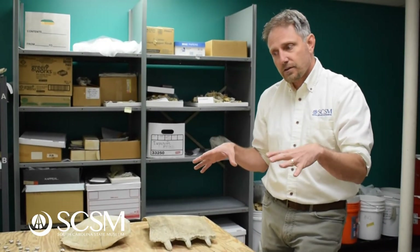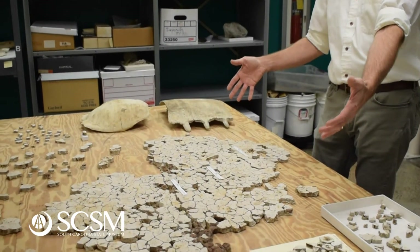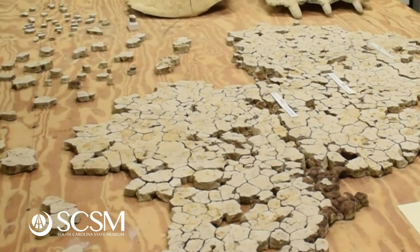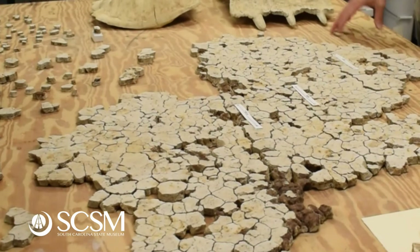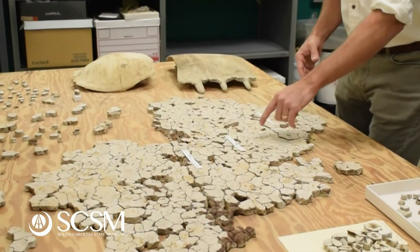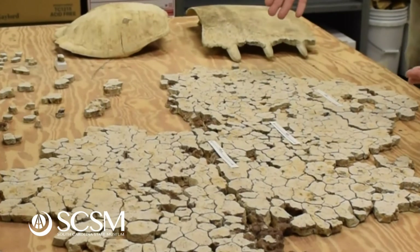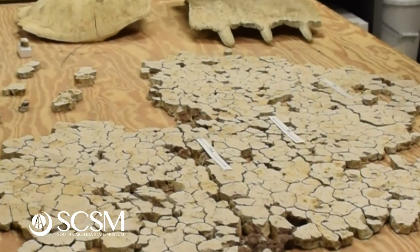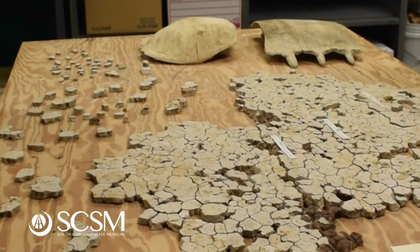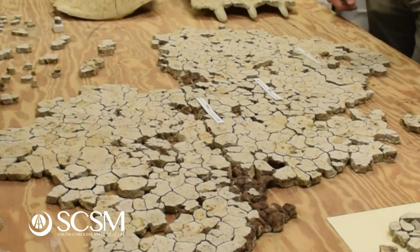After a few years of putting this back together, we have probably about 45% of a shell. It may not sound like a lot, but this is one of the most complete leatherback shells from this time period that we've got, certainly in South Carolina. And what's neat about it is that you can see these little white tags I've got on here — those indicate where there are ridges on the shell. A modern leatherback sea turtle has ridges on its back, and this guy had at least one row right down the center.